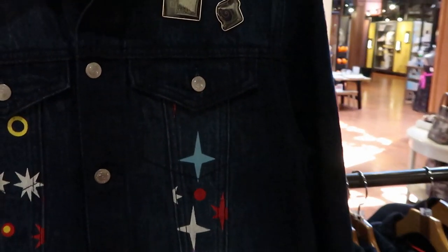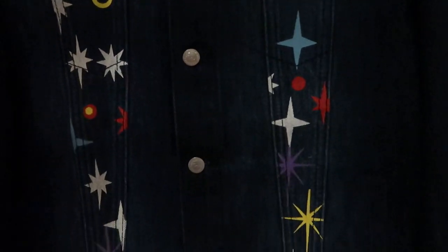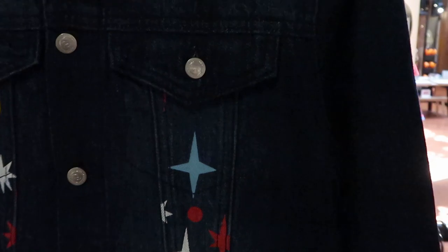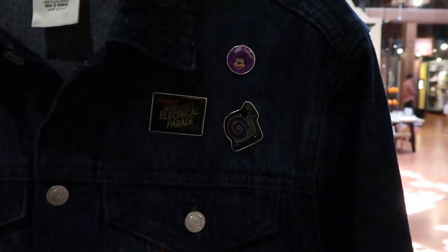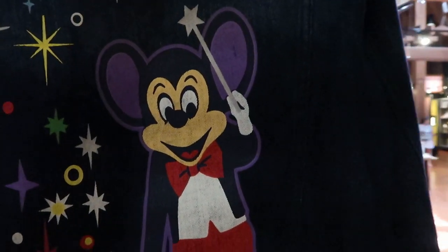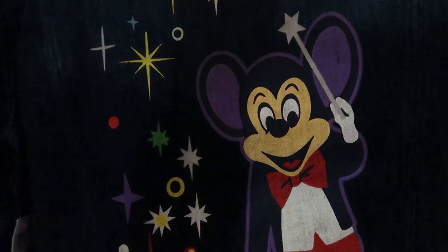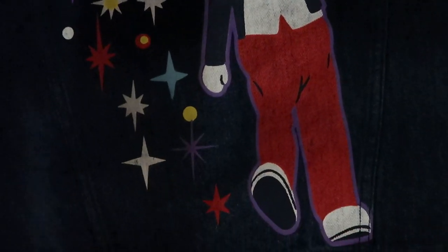Right here they have a really awesome jean jacket from Disneyland — the Main Street Electrical Parade. Look how ornate this is, with three buttons and an extremely soft jean jacket material. Mickey Mouse looks very retro on it. This one is $79.99.